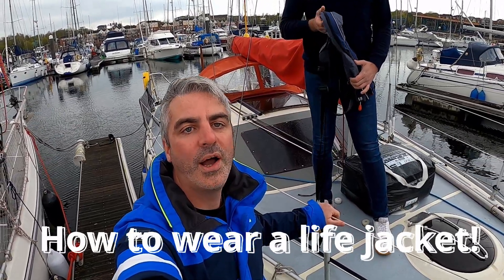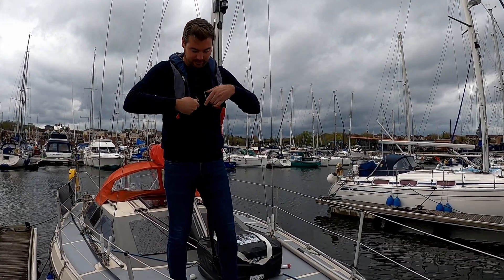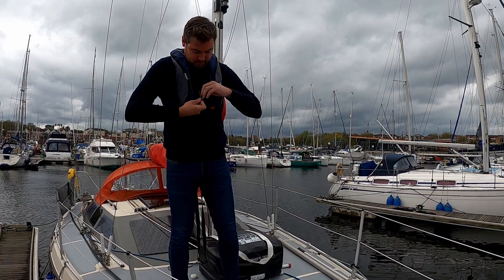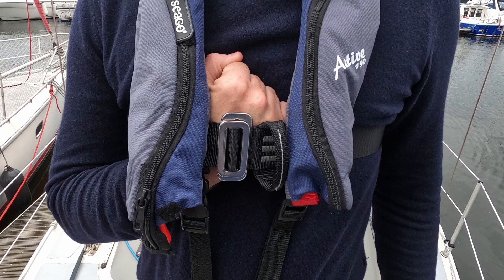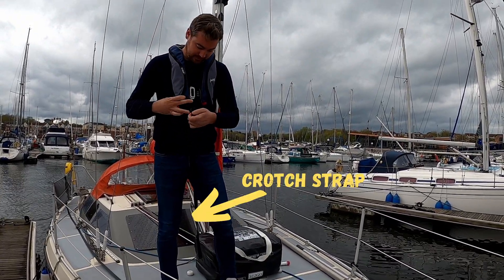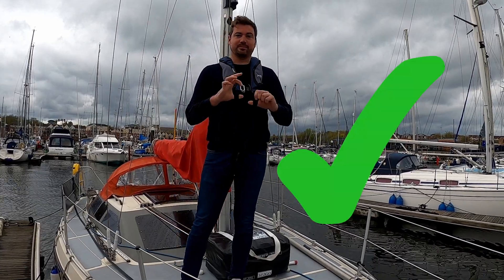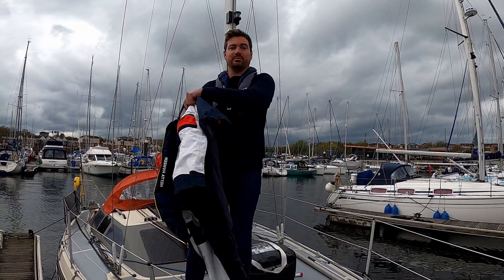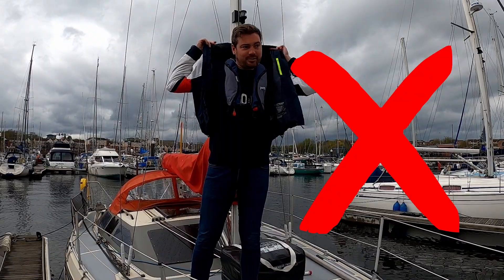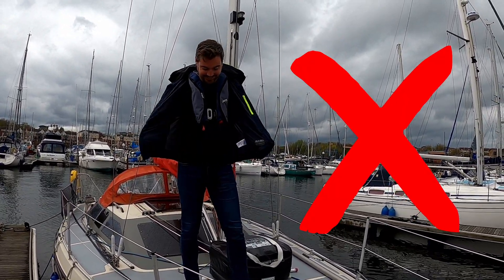To test the fit, place your fist underneath the buckle. If there is a gap between your fist and your clothing then the life jacket is too loose; if your fist will not fit, it's too tight. A good fit is a snug fit. Also don't forget to fasten the crotch straps, as these prevent the life jacket from riding up above your head when inflated — they should be comfortable but fairly tight. Never ever be tempted to put your coat over your life jacket, as if you fall in it will restrict your life jacket from opening.